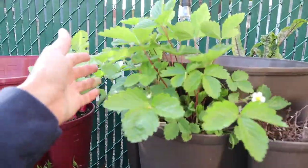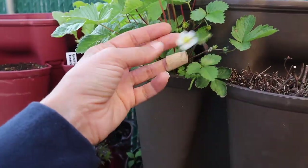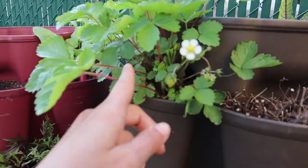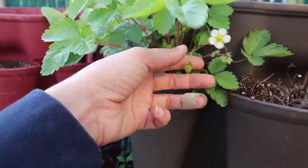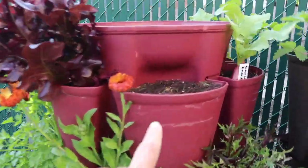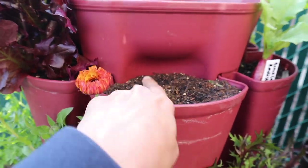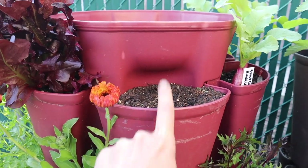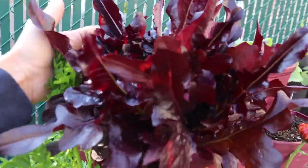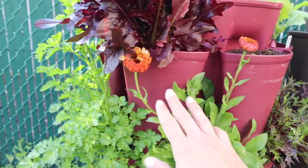Strawberries are looking good up here — lots of new flowers and small fruit. Some people pinch the flowers in the beginning; this is the second year of the strawberry and I'm not going to pinch it. I just want to eat them — I don't care if they're small, they're still sweet and delicious. There's a green stalk here with an empty pocket — I had something there but it was full of aphids so I cut it off, and I plan to put a tomato in here.